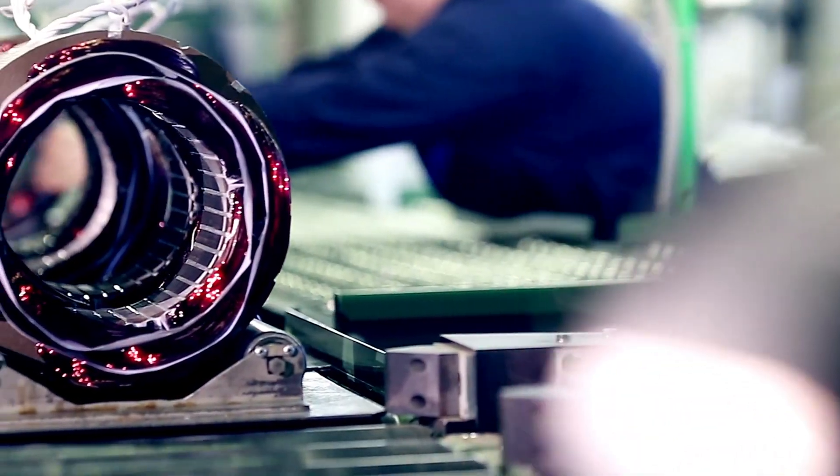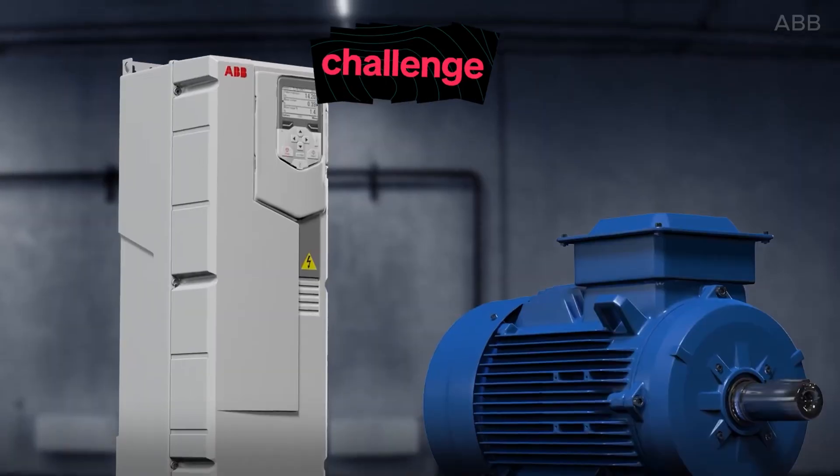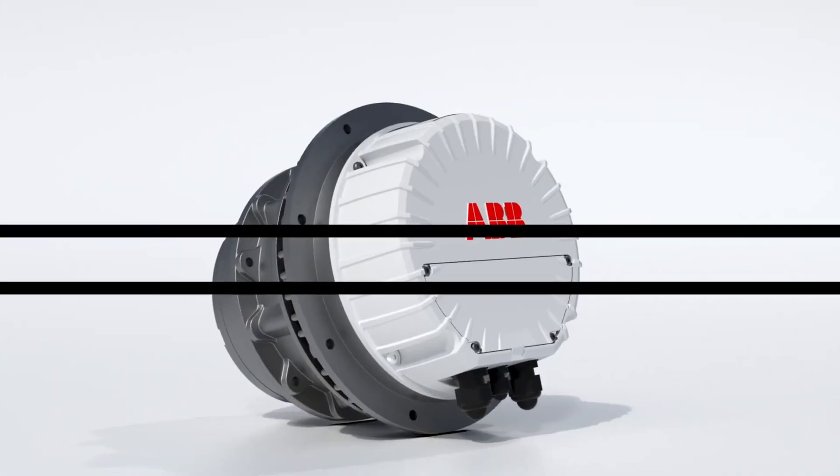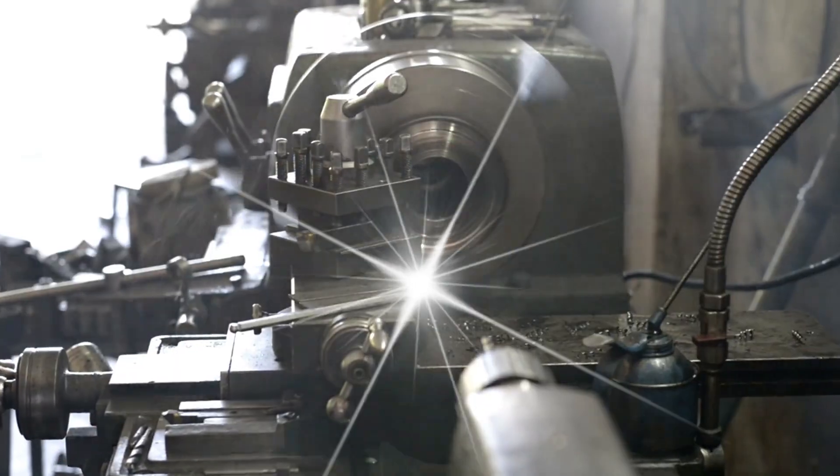In this video, we'll dive into the science behind this breakthrough, explore its game-changing benefits, and take a hard look at the challenges it still faces. Because what you're about to see could mark the next big shift in industrial machines.